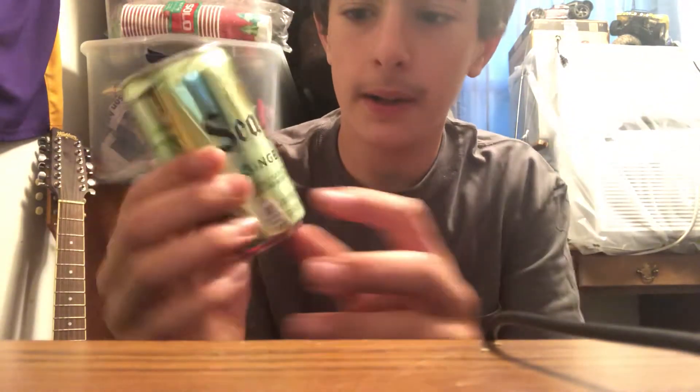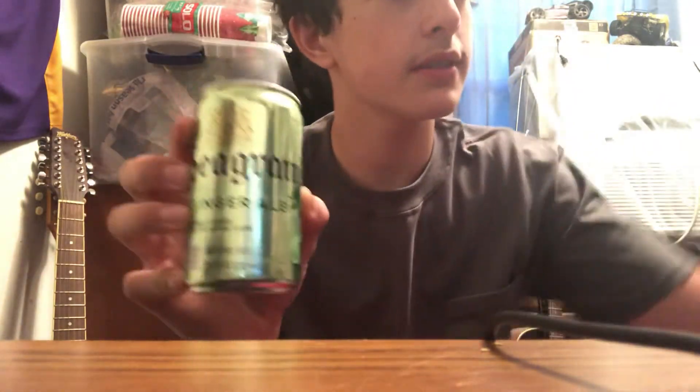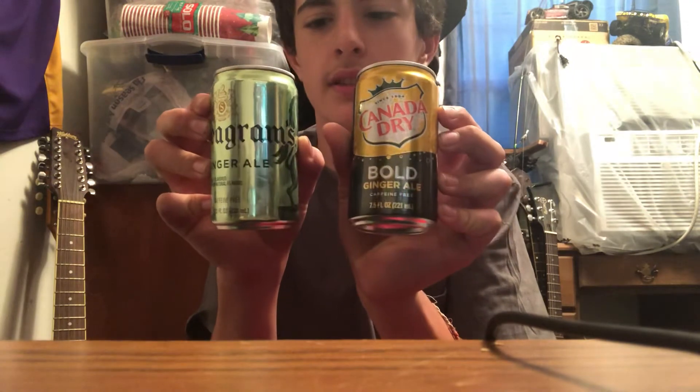Hey guys, welcome back to another video. In this video I'm not going to be doing a chugging video — I'm actually going to be taste testing two sodas today. I'm going to be comparing Seagram's Ginger Ale with Canada Dry Bold Edition, and seeing which one tastes better. So let's get into it.